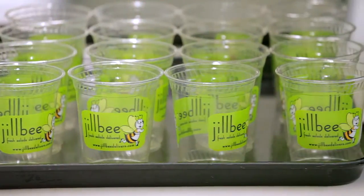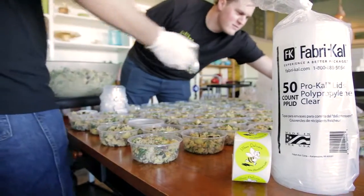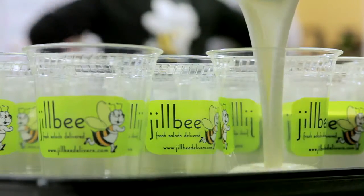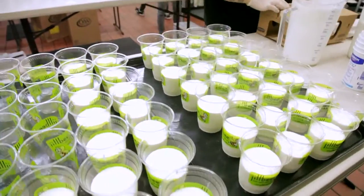Helping Jill B's be easy on the environment while delivering fresh, local ingredients is Fabri-Cal, whose line of greenware only looks like plastic containers. It's made entirely from plants, not petroleum, and is 100% compostable.